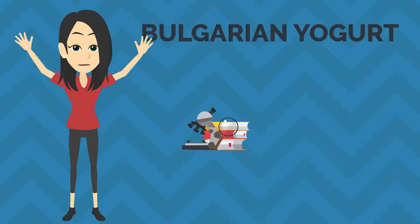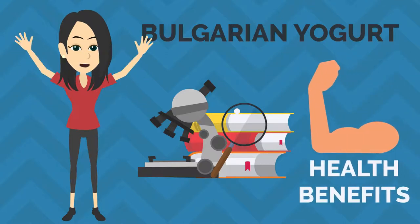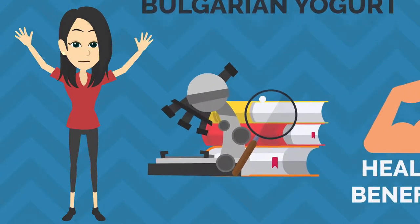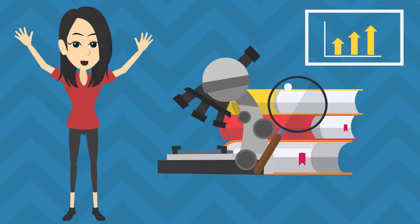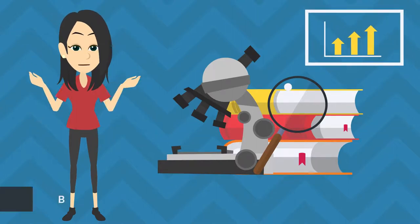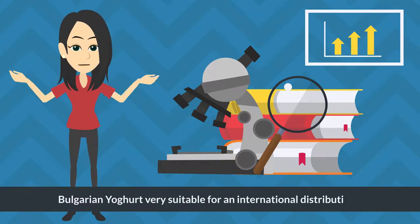Bulgarian yogurt is one of the best-researched dairy foods and has been linked to many health benefits. Due to over a century of research, it sets the standard for such foods and defined future regulations, making Bulgarian yogurt very suitable for international distribution.